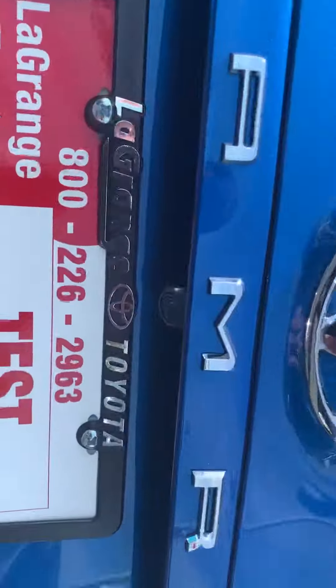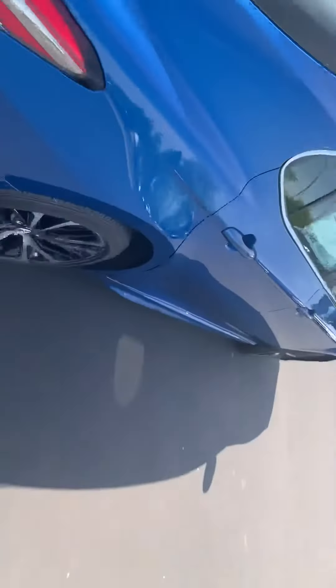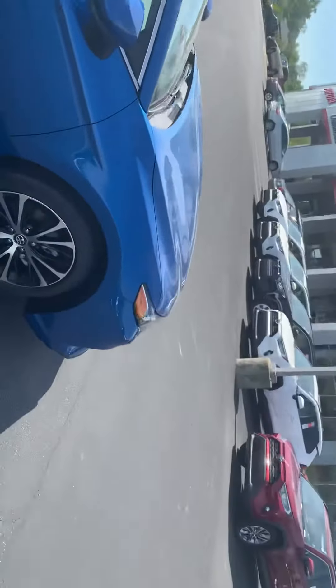Beautiful back taillights here. Got your backup camera. Let's go inside and see what we have on the inside.